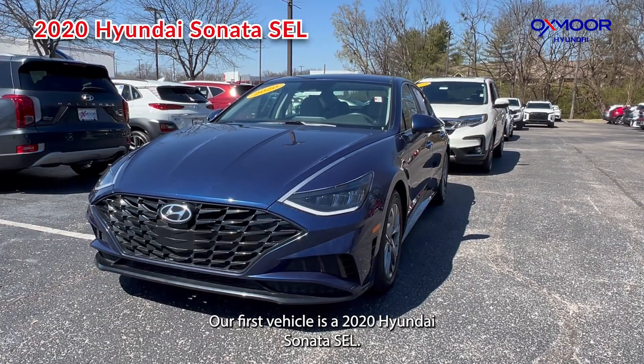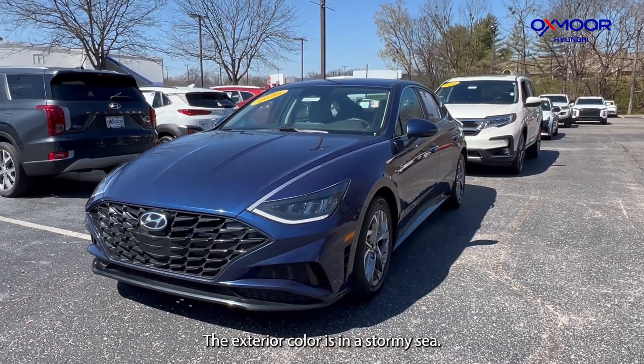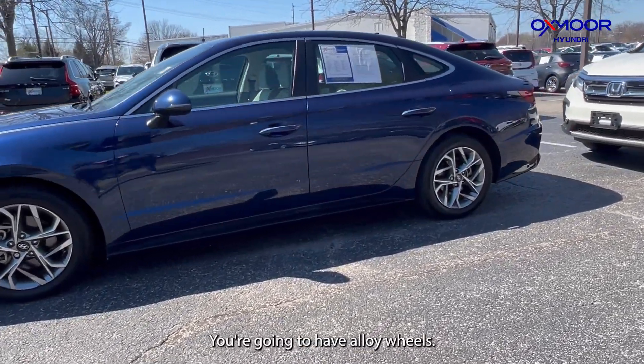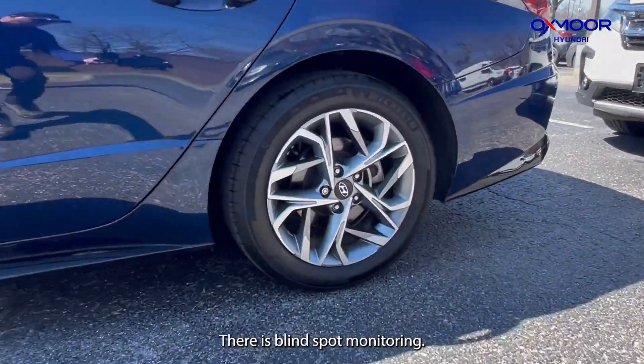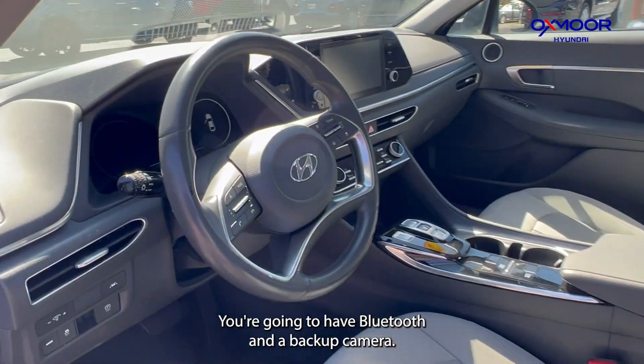Our first vehicle is a 2020 Hyundai Sonata SEL. The exterior color is in a stormy sea. You're going to have alloy wheels. There's blind spot monitoring. You're going to have Bluetooth and a backup camera.